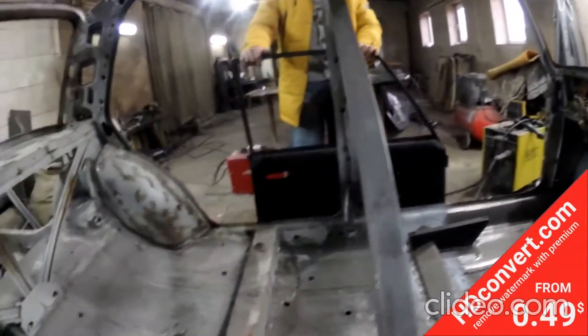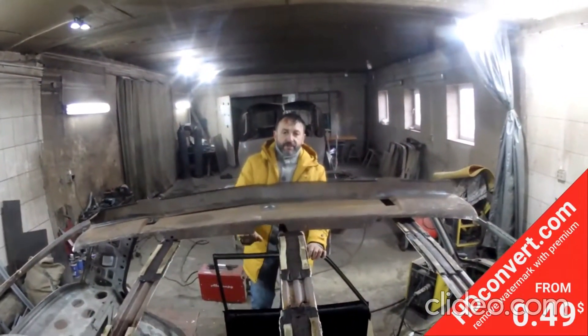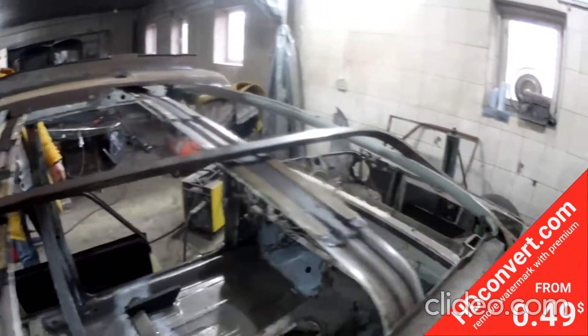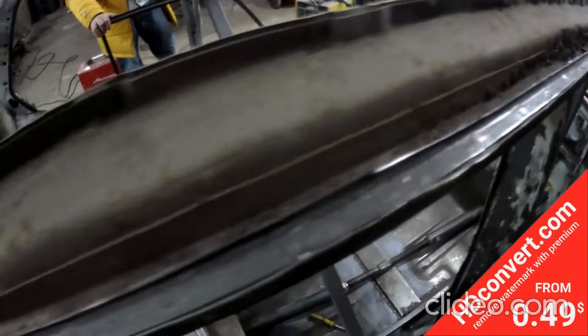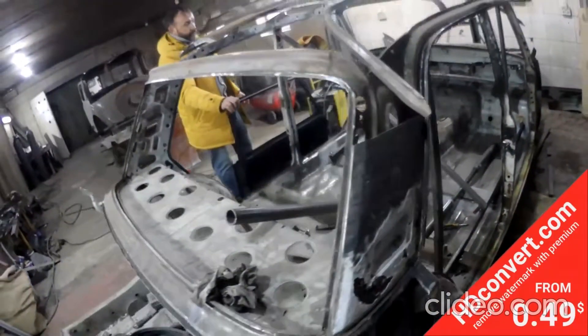Этой машине фортануло, что все документы, все номерные части, заводские таблички — она оформлена. Новая регистрация дала возможность получить бюджет и начать такую масштабную реставрацию.